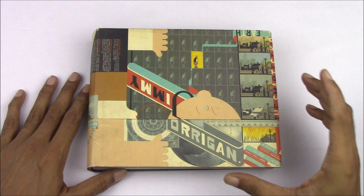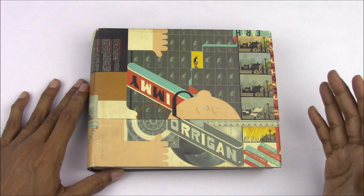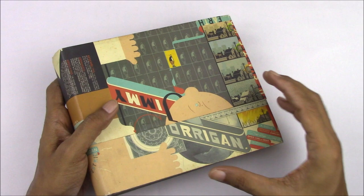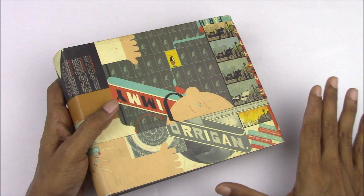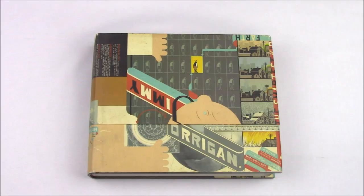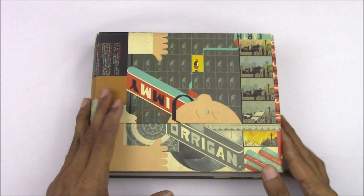Jimmy Corrigan: The Smartest Kid on Earth was published in 2000 as a collected volume after running as strips and in serialized form in various periodicals. As mentioned in the 'What is Jimmy Corrigan' video, I feel this is the best way to read it rather than as an episodic, broken-up story, because this makes it much more concentrated and dense. There are also interesting choices Chris Ware made in leaving out a lot of Jimmy Corrigan-related stories originally published in serialized form.